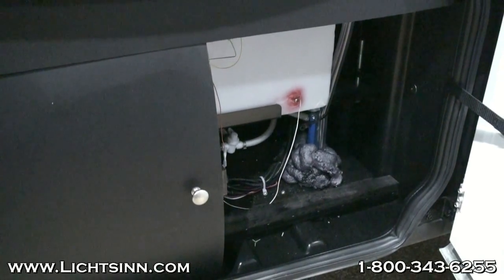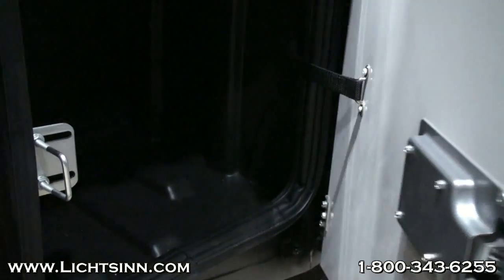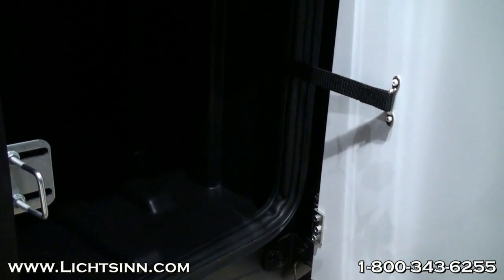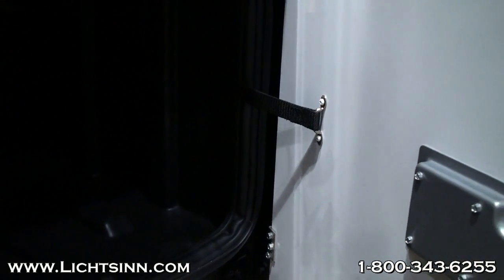Taking a look at this compartment when it opens, you'll notice they use a fabric strap where Winnebago uses gas struts that will actually hold open your door. And not only will it do that, but it will prevent it from hitting the storage compartment next to it.